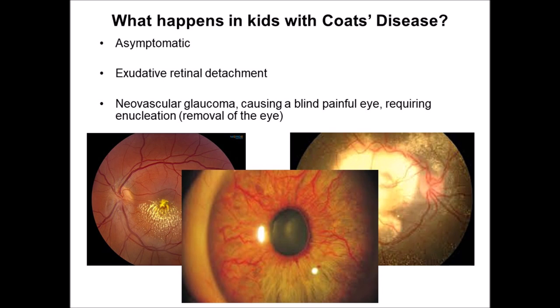As the disease progresses, you can get large retinal detachments where all the fluid gets under the retina, and that's when patients start losing vision. If it progresses without effective treatment, people can actually lose their eye. When these retinas are detached for a long time, the eye compensates by creating new blood vessels, often in the front of the eye, leading to very high pressure — what's called a blind painful eye. The treatment for that is simply to remove the eye.